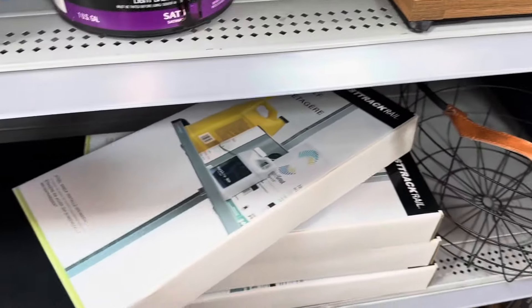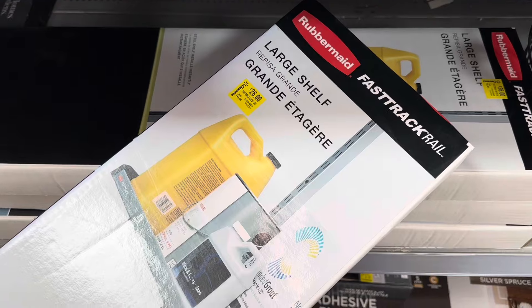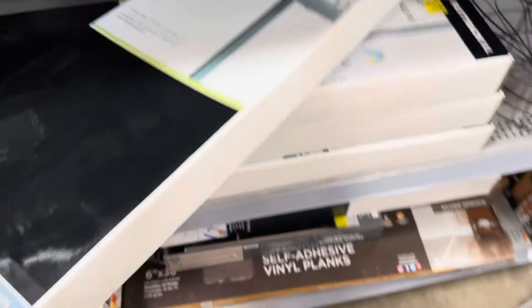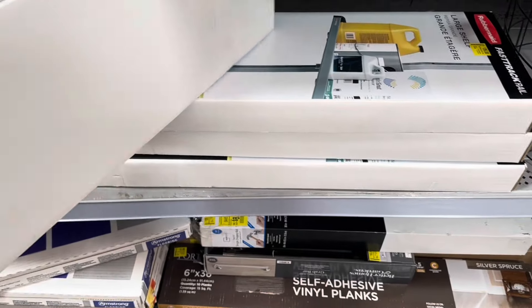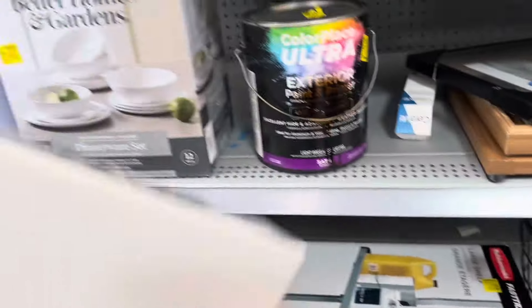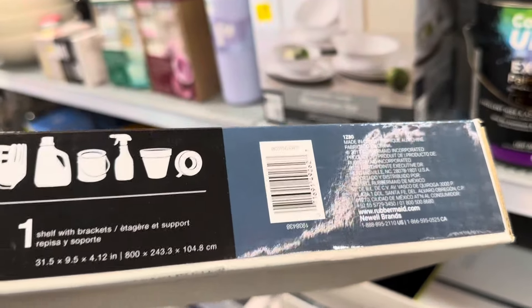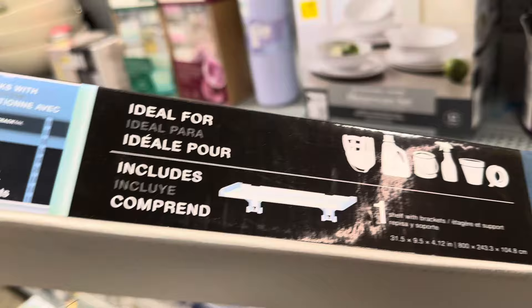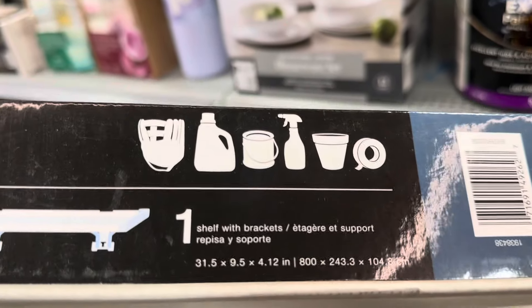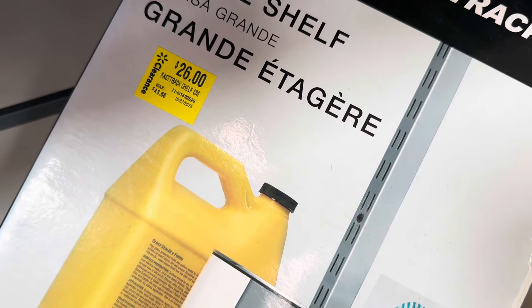More things to look for — they have these right here; Rubbermaid is the brand, for $26. It says ideal for anything that has to do with detergent, like any cleaning supplies, and those are regular price $43.98.